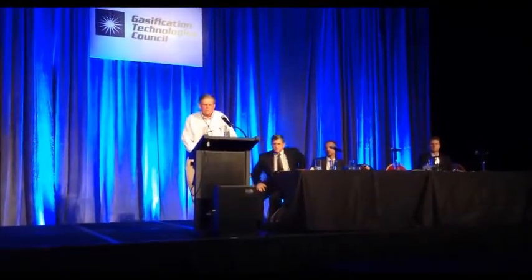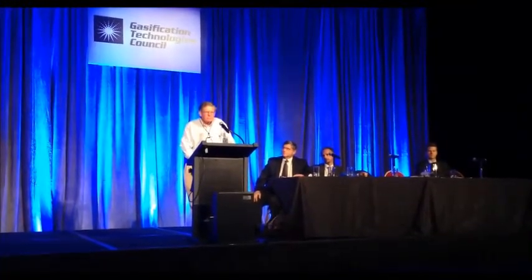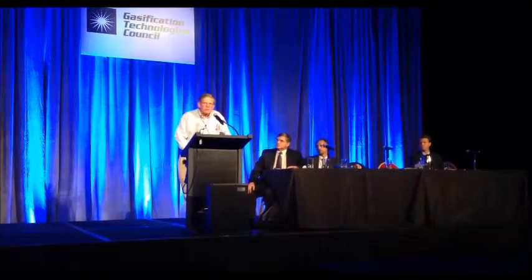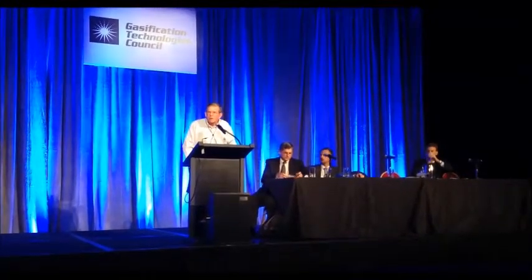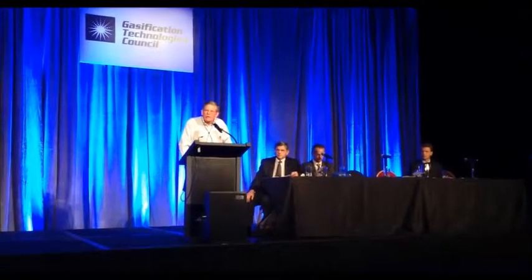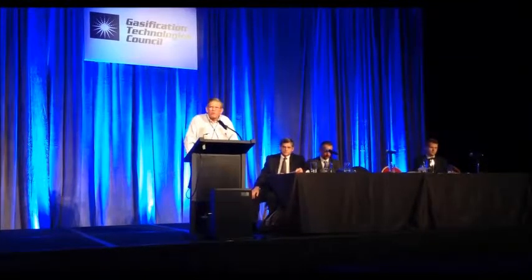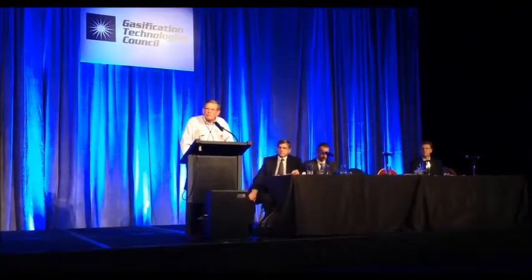An audience member noted involvement years ago with a company called Blue Tower and a partial pilot plant in Heriton. The speaker confirmed that was a partnership with Solar Millennium, which went bankrupt. Solar Millennium had put a significant amount of money into the project, and when they went bankrupt it left Conquer Blue high and dry as the technology provider. Since then, they've picked up the pieces, moved forward with financing, upscaled the project to five megawatts, and confirmed it was indeed known as Blue Tower.